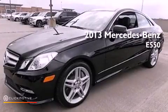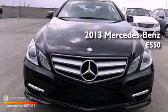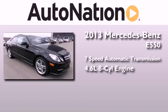This is a brand new 2013 Mercedes-Benz E550. This car has a 7-speed automatic transmission and a 4.6-liter V8.